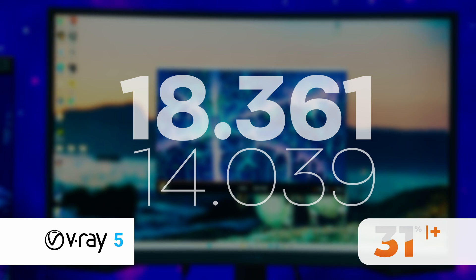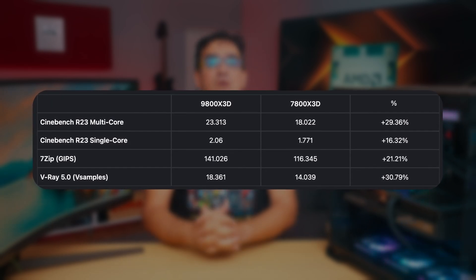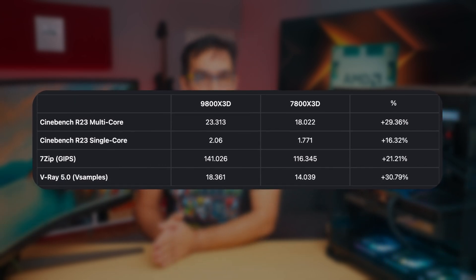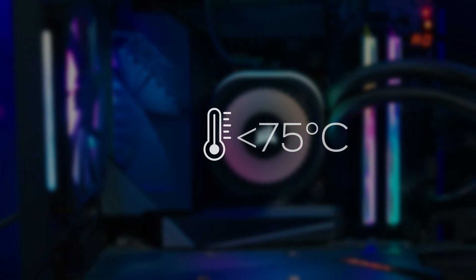Here's actually the big trick of the new generation. Because the new architecture is no longer so different in the X3D processors compared to the non-X3D ones, the scores are now very close between the 9700X and 9800X3D — a big plus for the productivity part. You no longer have to choose between a fast gaming processor and one that helps you in work. You can have it all. Moreover, in synthetic tests, which demand the most from the processor, the temperature of the 9800X3D did not exceed 75 degrees Celsius at full load, a value slightly lower than its predecessor.